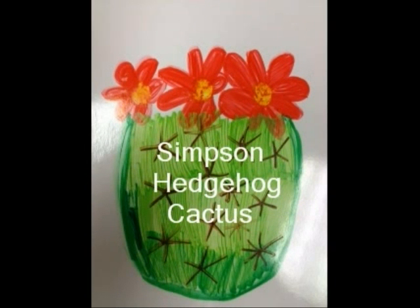Simpson Hedgehog Cactus. The Simpson Hedgehog Cactus grows in clumps of ball-shaped stems. Each of the stems has 13 ribs with a lot of spiny coverings. The flowers are rose purple, white, or yellow green.